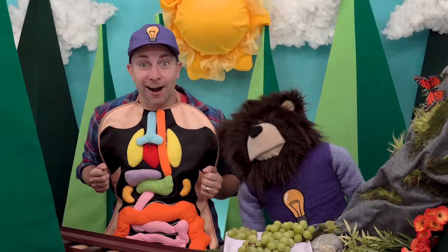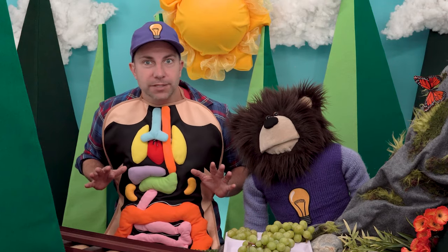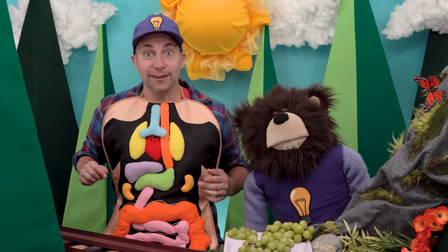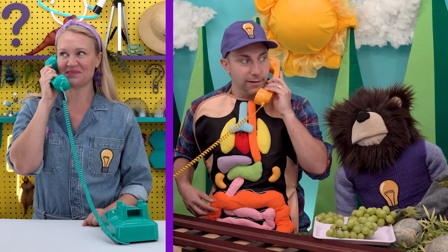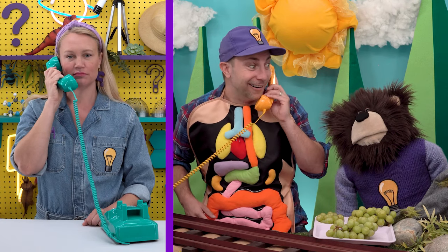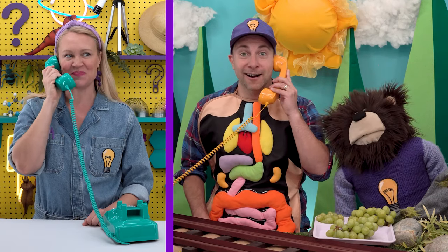Mayta just asked a very good question — why can we sometimes hear rumbling noises in our stomachs? That's Miss Y calling. Hi Miss Y! Do you and Mayta have a question for me? Yes — why can we sometimes hear rumbling noises in our stomachs? I have an interesting digestive stomach experiment I can set up and share with Mayta when he visits the curiosity lab today. That should help answer his question! Bye for now, Miss Y!